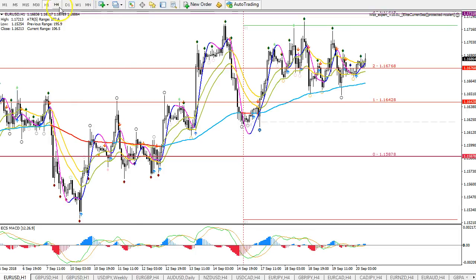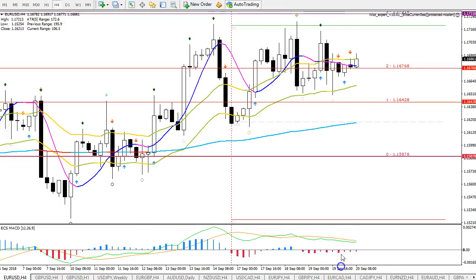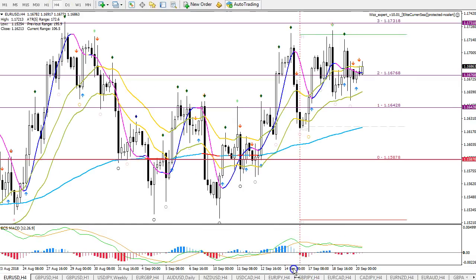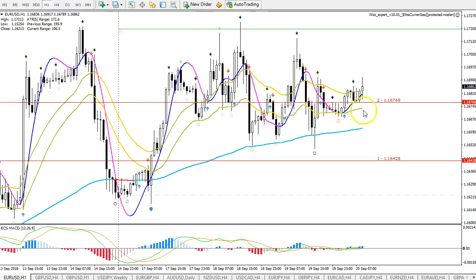Everywhere the moving averages are aligned, and we have green diamond fractals as well on the one-hour and four-hour chart at least. Price is above the 21 EMA, so I think more or less things are aligned for a bullish breakout. Just need price to confirm the breakout. It's actually already breaking. But what I'd like to see is price make a break above the third whiz level, then make a flag on the hourly chart, and then continue. That would be the best.